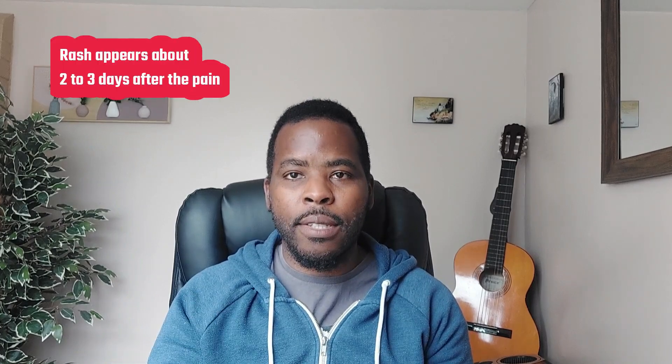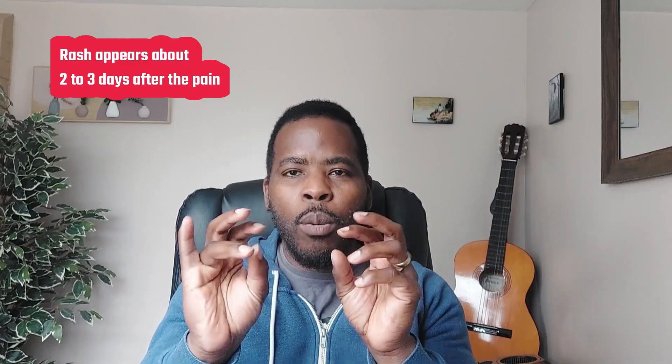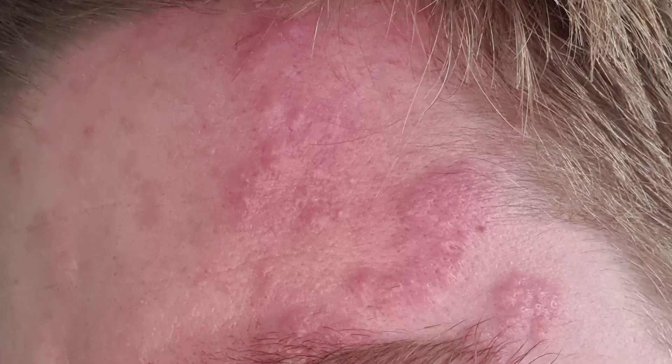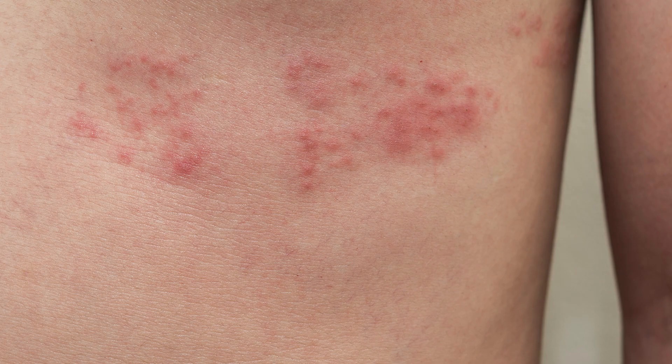Then two to three days later the rash appears. The rash can be a red rash and they come up in little crops of blisters, usually together like clusters — crops of blisters, water-filled vesicles — again with that burning, tingling sensation. They appear in the same region as where you had the pain: it might be the forehead, around the cheeks, around the back or chest. They can be slightly itchy as well.